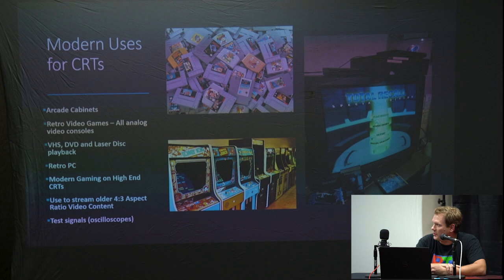Some modern uses: obviously arcade cabinets are often loaded with CRTs. Retro video games are perfect for CRTs — they're all analog video. Anything outputting an analog video signal is going to look best on a CRT in its native format. VHS, DVD, LaserDisc, any old movie format is perfect for CRTs. Retro PC setups also benefit. There's even a move recently toward modern gaming on higher-end CRTs, and you can still stream older 4x3 content on these tubes. CRTs will also always probably be used for oscilloscope test signals.